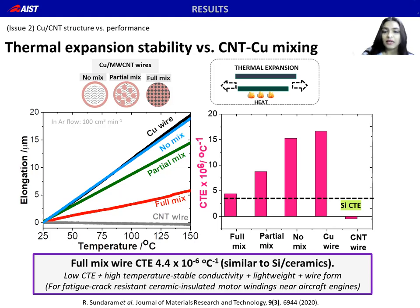CNT-Cu mixing plays a very important role in thermal expansion. The full mix wires show CTE similar to silicon and ceramics, around 4 ppm per degree C, which is a 74% reduction versus copper, whereas the partial and no-mix samples show only 47% and 8% CTE reduction respectively. So the full mix sample combines low CTE — extremely high thermal expansion stability — lightweight from the high CNT volume percent, wire form, as well as temperature stable high electrical conductivity. Such materials are needed for fatigue-crack-resistant ceramic-insulated motor windings near aircraft engines, which get very hot.